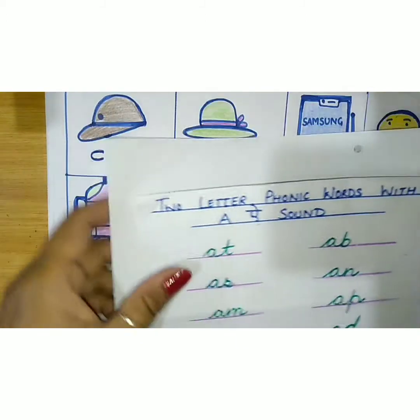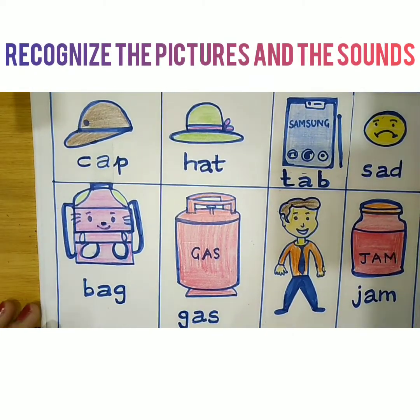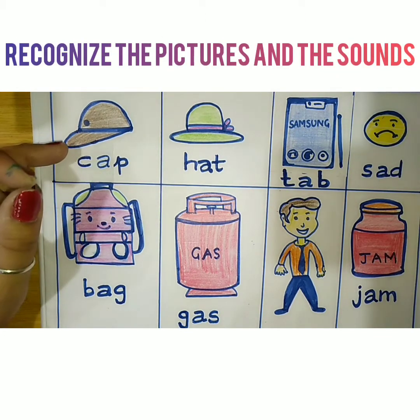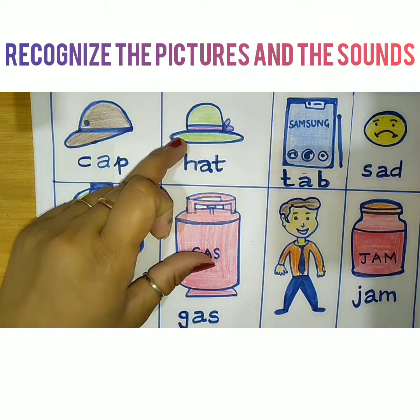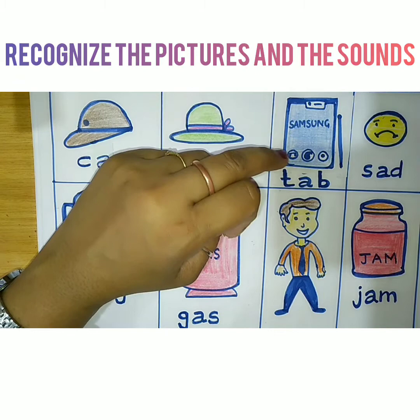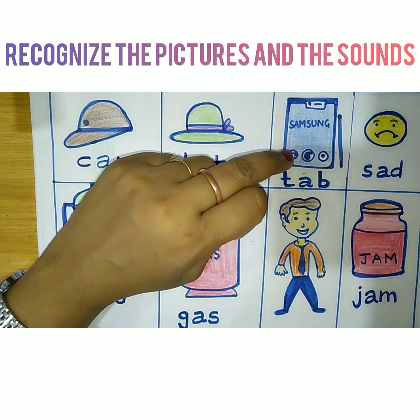Here I have drawn a few pictures. This is Cap — we wear a cap during summers to protect ourselves from heat. Hat also we wear in summers. And this is Tab — a tab is a little bigger than a mobile.